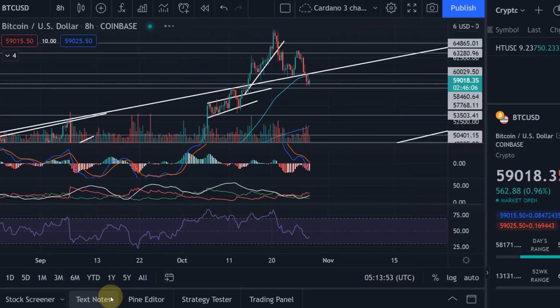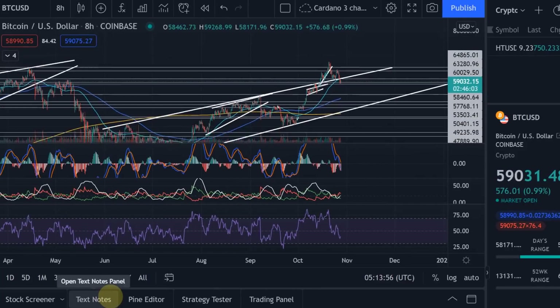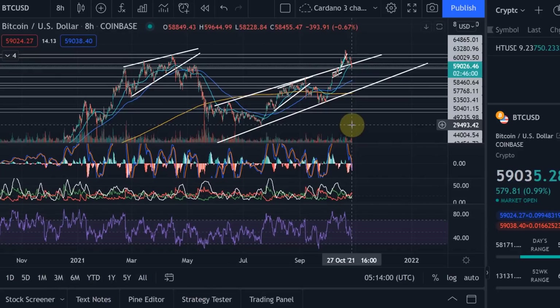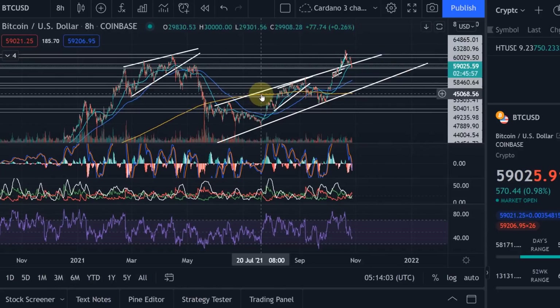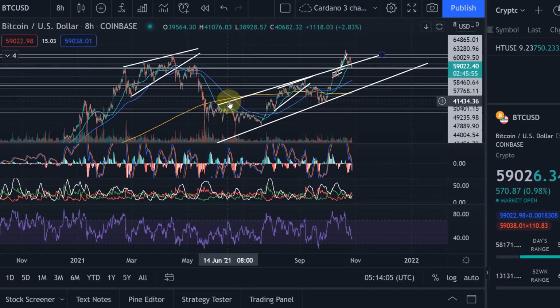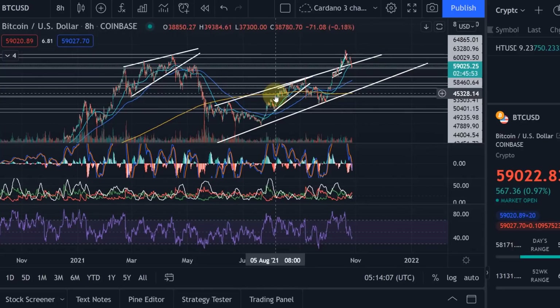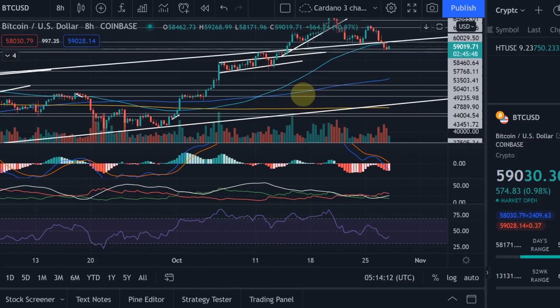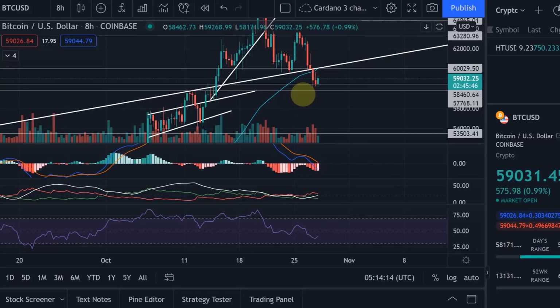What channel am I talking about? If I go to the 8-hour chart and zoom out, you can see that we have been trading within this channel for a while now — actually since June. We could lately identify it after we had more touch points, and we have broken back into that channel now. So that is not very positive, not for the price at least.